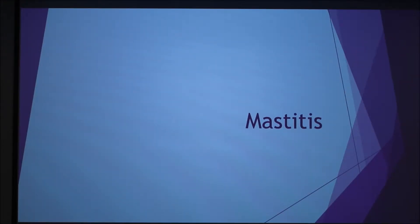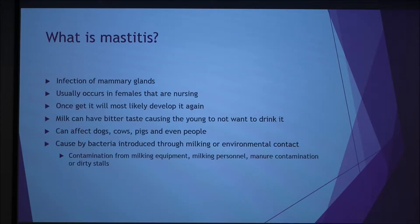My name is Kelsey. I'm going to be doing my presentation over mastitis. Basically what it is is an infection in the mammary glands. Most commonly it's in females that are nursing.